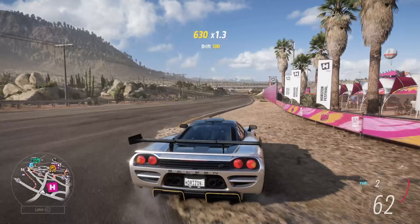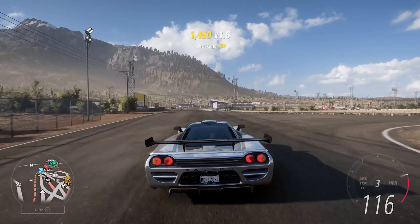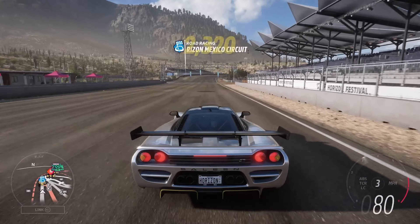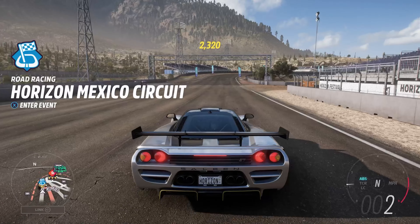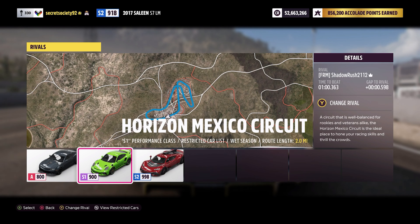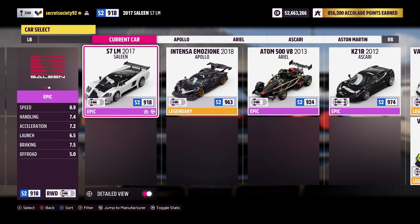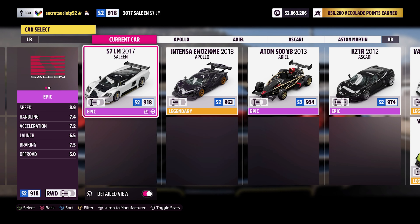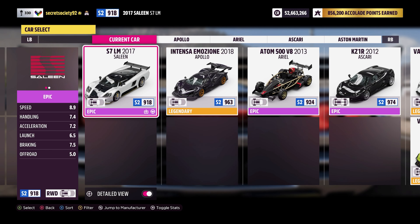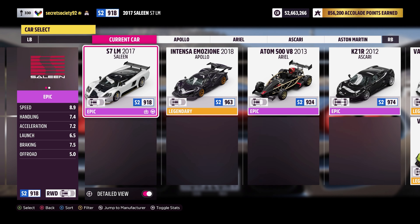The 0-60 acceleration and top-end numbers are still pretty good, but we'll get into that once we get round the track. Let's first see what the stats are for this car — we're in the low-end S2 class, and the stats are all pretty damn good. Braking and handling have been particularly impressive, and the launch is fairly decent for a rear-wheel drive car with all of that power going through those rear wheels. Acceleration is good and the top speed is excellent.